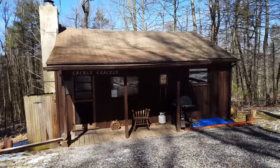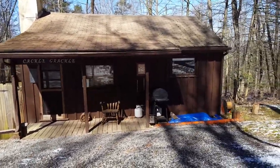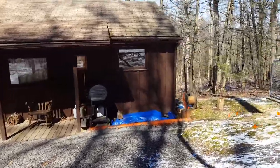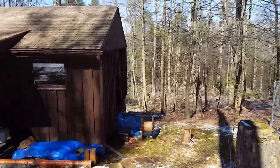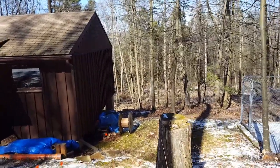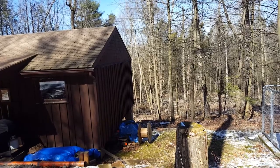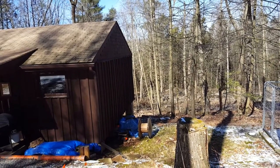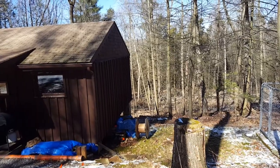This is the cabin from the front and around the side — this is where the addition will be going on. The addition will be about 16 feet deep by 11 feet wide, and that will house the two new bedrooms.